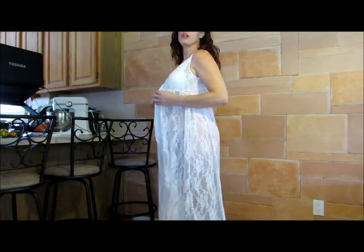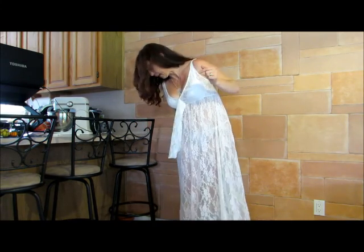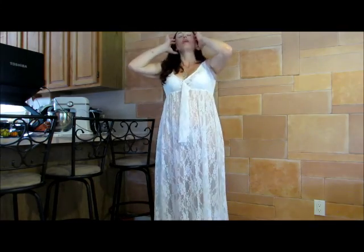Look at the lace and the way it falls. I'm 5 feet 9 inches tall, and it comes down just to the bottom of my ankle. So I think that's a really lovely length. It doesn't drag on the floor at 5 feet 9 inches tall, but it does go all the way down to the bottom of my ankle.